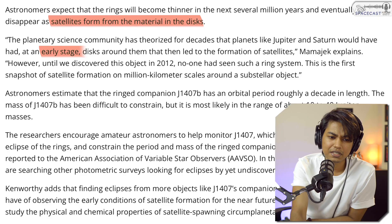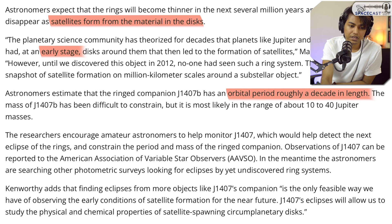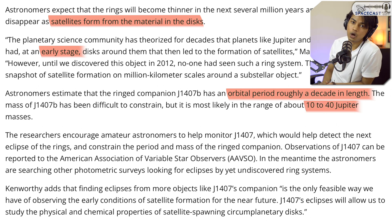Astronomers estimate that J1407b has an orbital period of roughly a decade in length — 10 years to complete one revolution. The mass of J1407b has been difficult to constrain, but it is most likely in the range of 10 to 40 Jupiter masses, making it far larger than Earth and even larger than Jupiter.